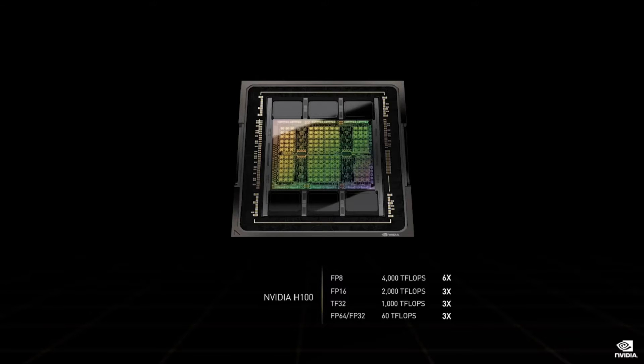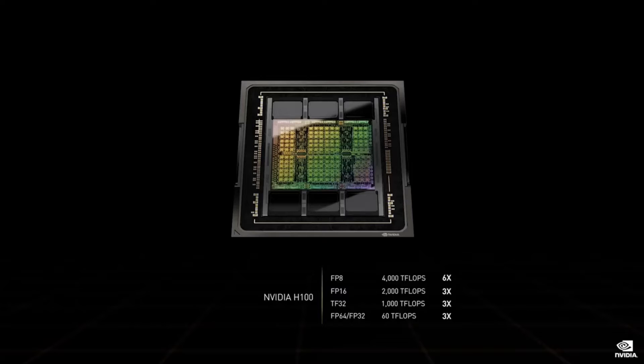Designed for air and liquid cooling, H100 is also the first GPU to scale in performance to 700 watts. Over the past six years, through Pascal, Volta, Ampere, and now Hopper, we developed technologies to train with FP32, then FP16, and now FP8. For AI processing, Hopper H100's four petaflops of FP8 is an amazing six times the performance of Ampere A100's FP16 — our largest generational leap ever.